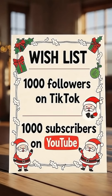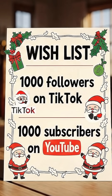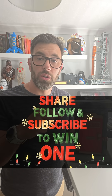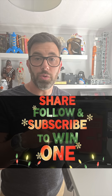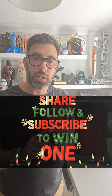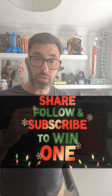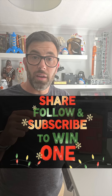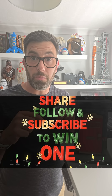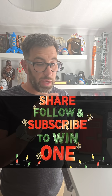My Christmas wish this year is to reach a thousand followers on TikTok and a thousand subscribers on YouTube. If I can hit my goal by November, I'm going to give away two of the Mark II elf doors to somebody that is active in my online community. I'm going to give one away for TikTok and one away to my YouTube subscribers. If you would like to be a part of that, then please subscribe. If you subscribe on both, then you've got a double chance of picking one of these up.